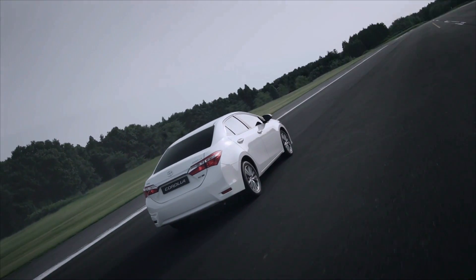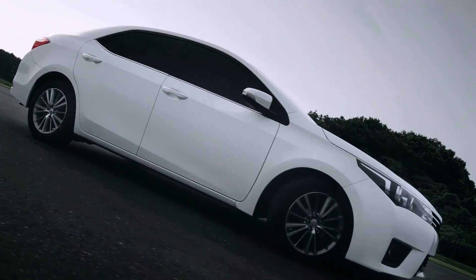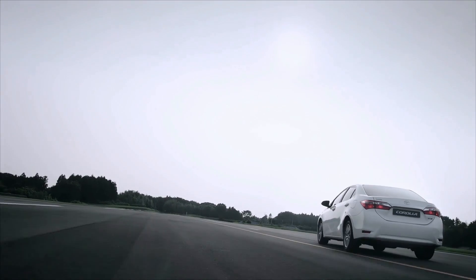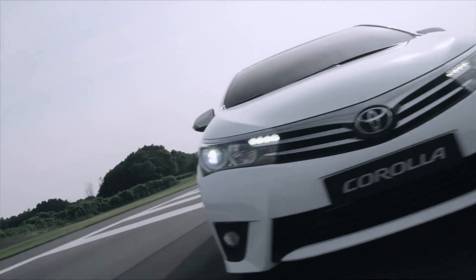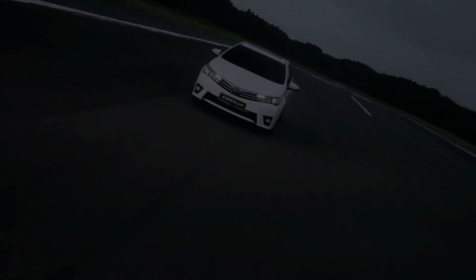The all-new Corolla is sporty and dynamic. At the same time, it is sophisticated, offering a level of quality a class above. It will do any owner proud. And even better, it restores the true joy of driving.